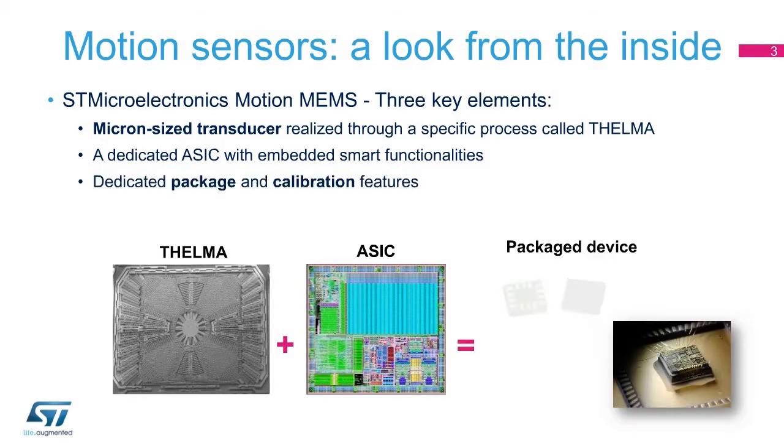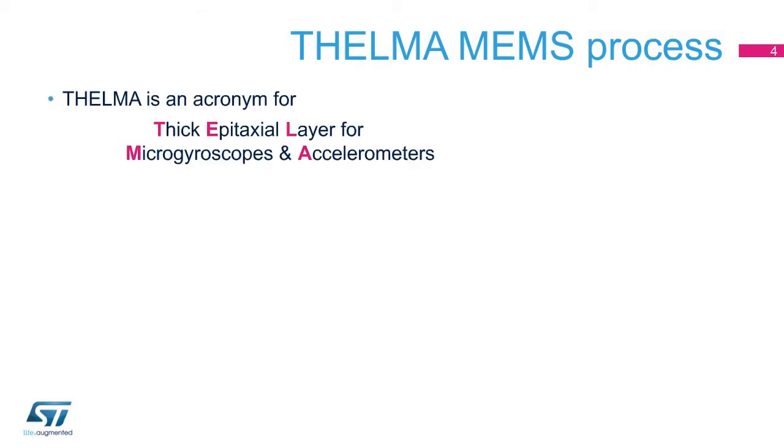The MEMS and the IC are combined together in a package and calibrated according to final product specifications. Thelma is an acronym for Thick Epitaxial Layer for Microgyroscopes and Accelerometers.